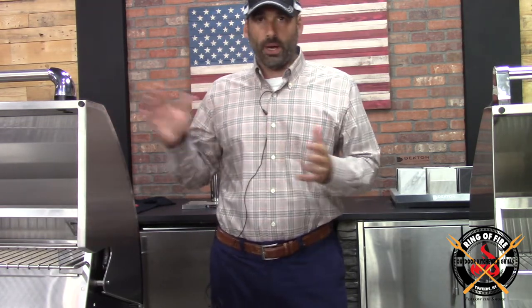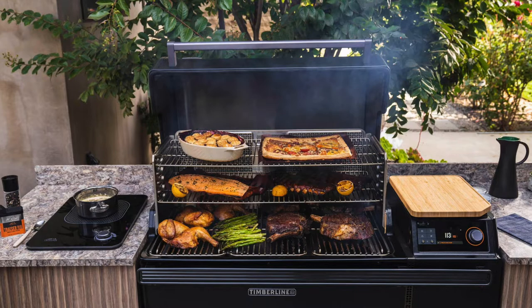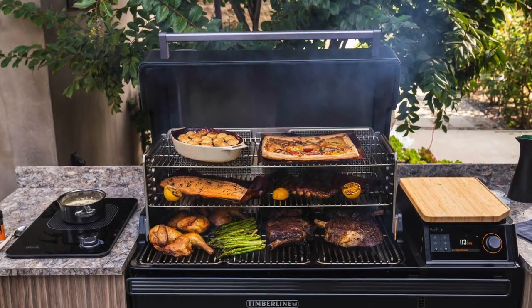Truth be told, I haven't seen anybody — at least the ones that we've sold — use them in an outdoor kitchen. They're still wheeling them in and out on a cart. I think that they're too big to go into an outdoor kitchen; they take up too much room, especially if you're going to build that induction cooktop into the countertop. But that's just my two cents.